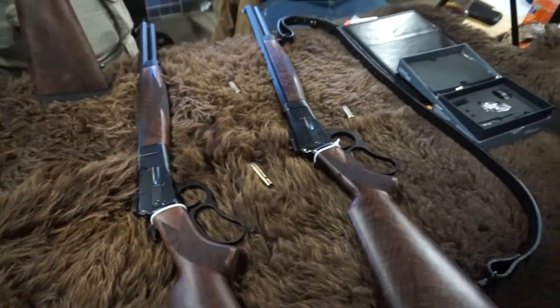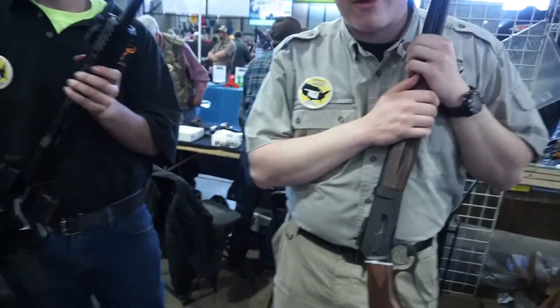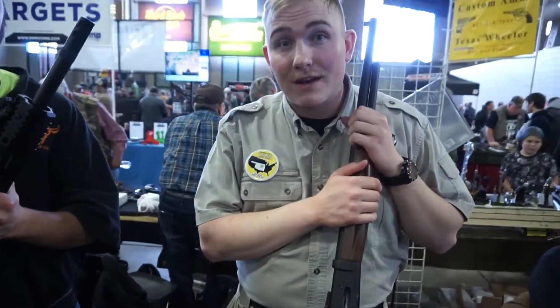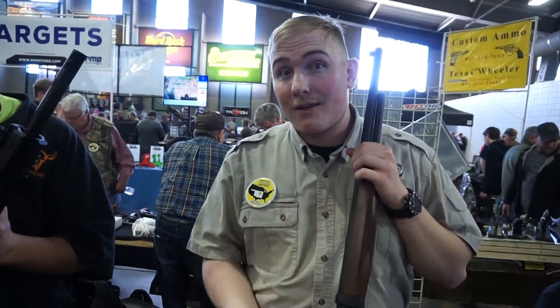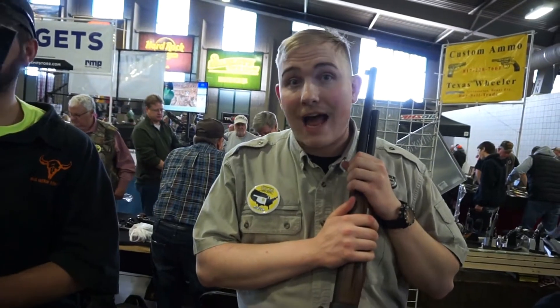Then we finish them with a salt bath nitride finish which hardens them and makes them smooth and more corrosion resistant. We use 17-4 stainless steel in all of our parts, so getting the salt bath nitride makes it even more corrosion resistant. It's just pretty much a rifle that will last forever.